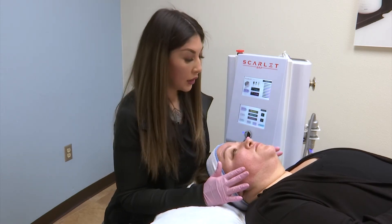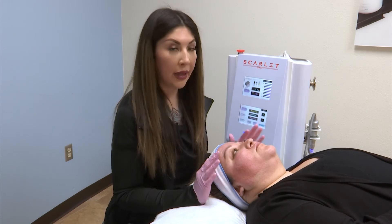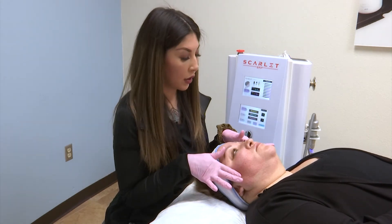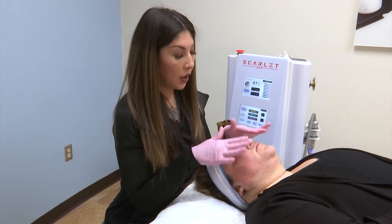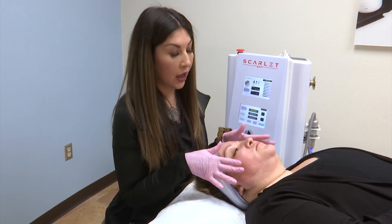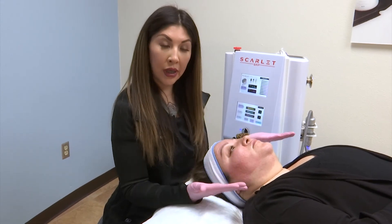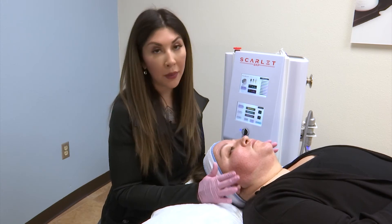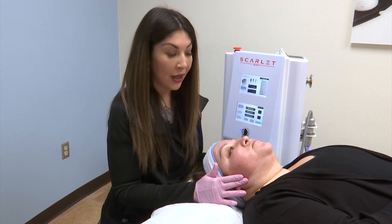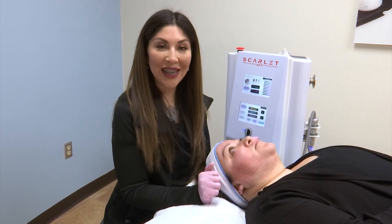We've now finished with her treatment. Following this step, we're going to apply our plasma-infused serum on top. We've drawn her blood, spun it in a centrifuge, and we're going to lay it on her skin — this is going to help with healing and downtime. If you're interested in a consultation for this treatment, I highly recommend it. It's one of our most popular treatments here at El Paso Cosmic Surgery. Give us a call at our west or east side location and book your consult today.